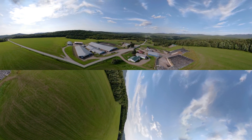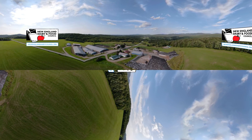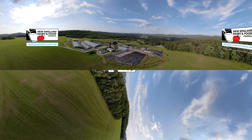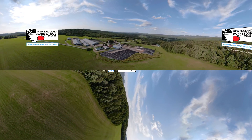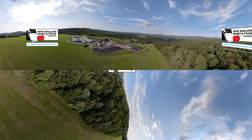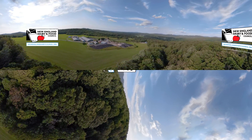And wherever you live, milk is a local food delivered from farm to fridge in just 48 hours. That means wherever you live, there is probably a dairy farm near you. Stop by sometime and see how New England dairy farmers use different technologies and farming practices to care for their cows and for the environment, and to bring the most wholesome and nutritious dairy products to your table.